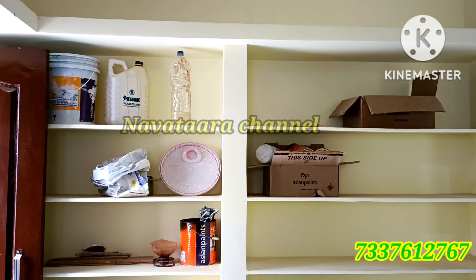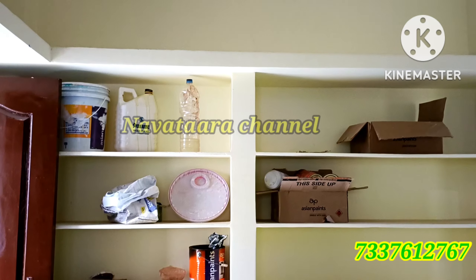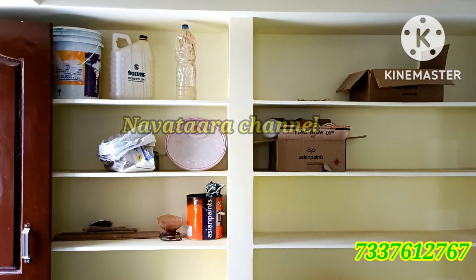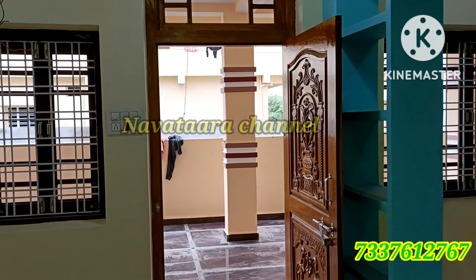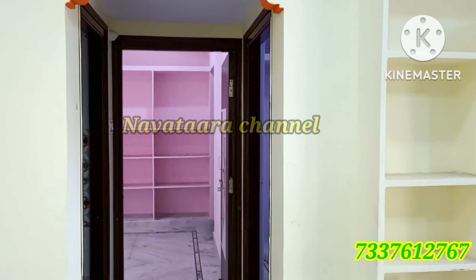We also provide racks and pins, and we provide kitchen storage. You can arrange everything very easily in the kitchen. We cover the left side part of the kitchen and the store room as well.